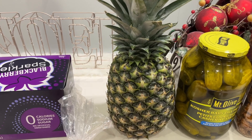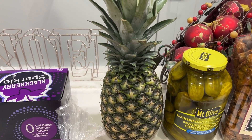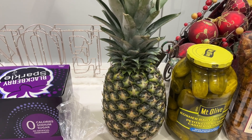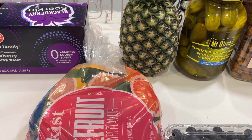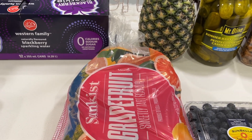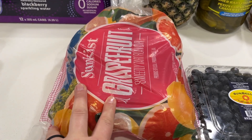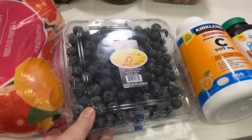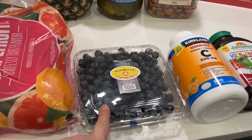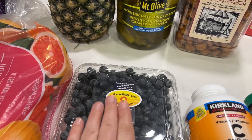Moving on to Costco for produce: a pineapple. Our friends we visited on the 23rd had pineapple and it was so good — oh my goodness, that pineapple was what you dream a pineapple would taste like. So I'm hoping this one is delicious as well. Some more grapefruit because the mandarin oranges are gone, and then some jumbo blueberries from Peru. Last year they were absolutely amazing, so I'm hopeful they're great this year too. The grapefruit was $6 and the blueberries were $8.